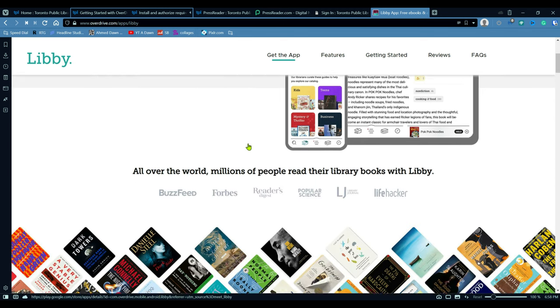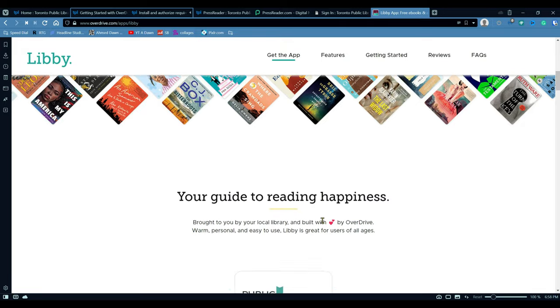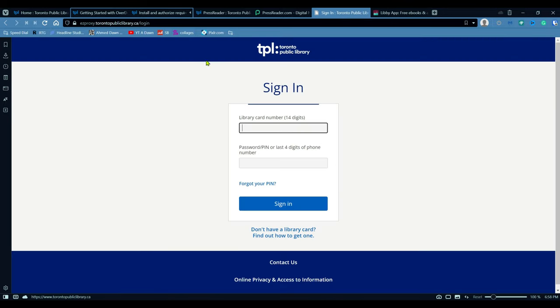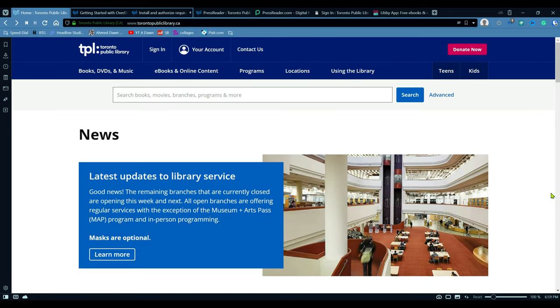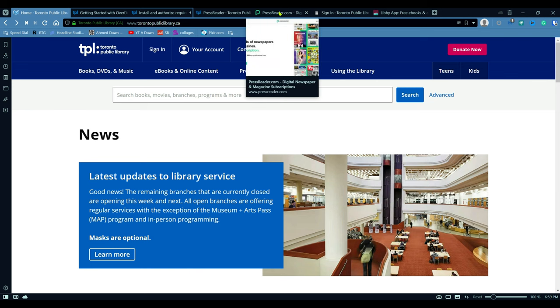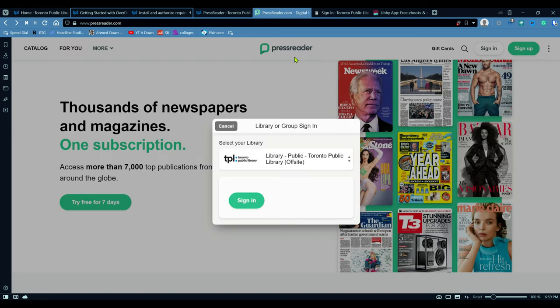The Libby app doesn't have magazines to read online — you have to use the app. But Press Reader actually has magazines online, so you can read either on the app or online, which is a very good feature. All of these are free and you can read as much as you want. For comparison, if you were signing up for Press Reader in a paid version to get the same access you're getting via your public library, it's about $30 to $40 per month. So you're saving a lot of money just by accessing it through your library's portal.